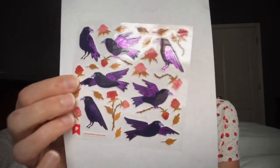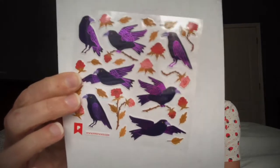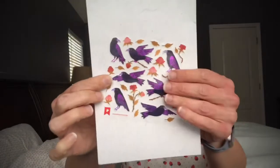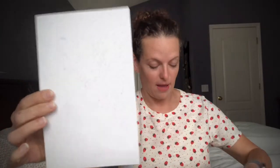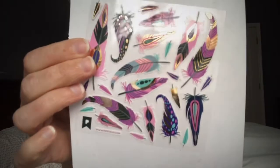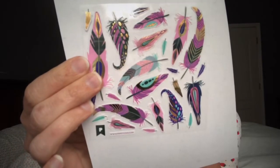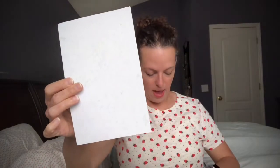So our first one — we have some crows! Oh, look at that, with purple wings — very cute and very Halloween. We also have some feathers in different shades — those are pretty and cute too.